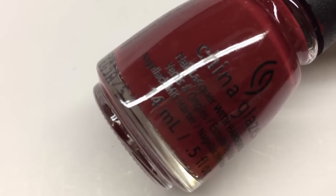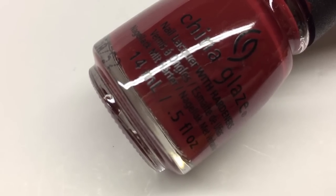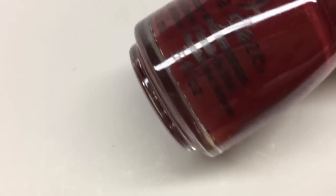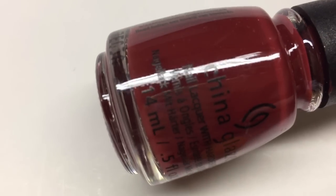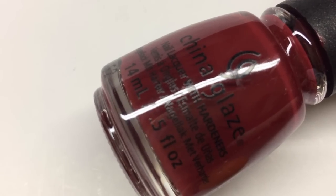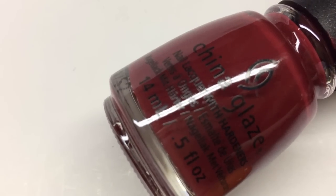This next one is from last year's China Glaze fall collection and you've seen it a ton on my channel because it's amazing — this is Rock and Royale by China Glaze. It's a red velvety chocolate red, basically a crimson maroon red with just a tinge of brown that makes it look so nice. This is one of my all-time favorite polishes to wear in fall, especially right when fall starts. Fantastic in one or two coats. That is Rock and Royale by China Glaze.